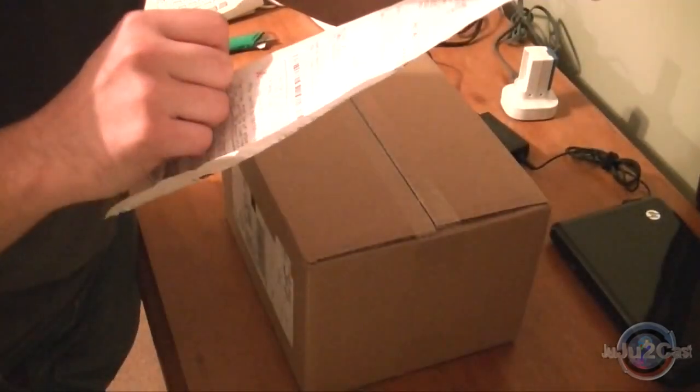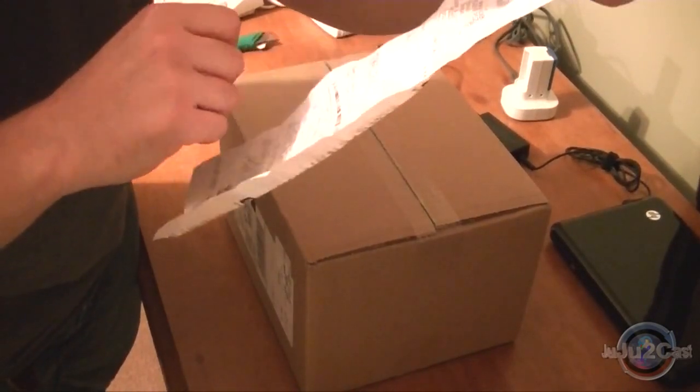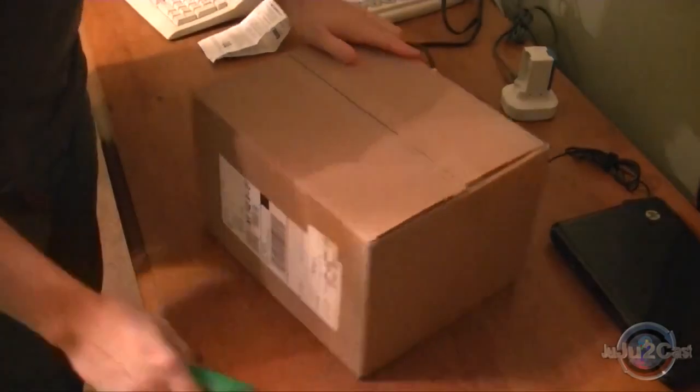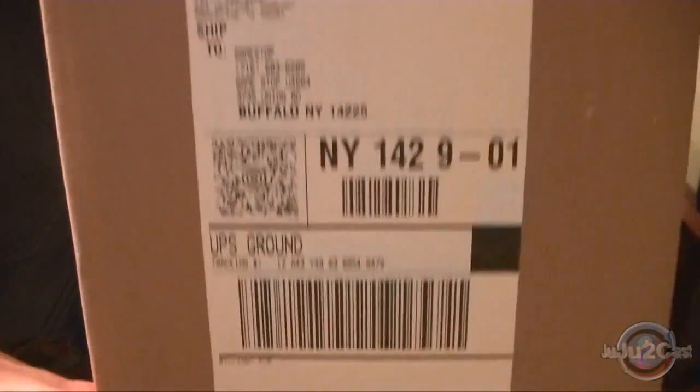But I picked it up. It cost me $156.64 with double tax. In New York State they do double tax on this. But here it is — they didn't even unpack the box for me. You see, it still says GameStop on the box.